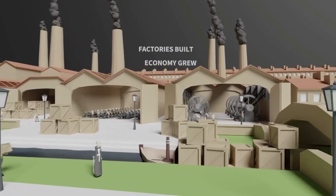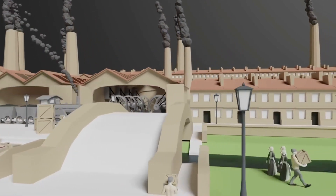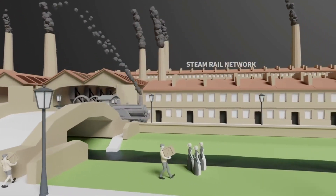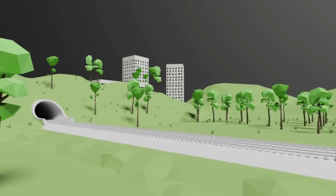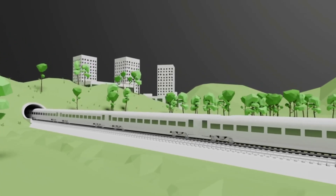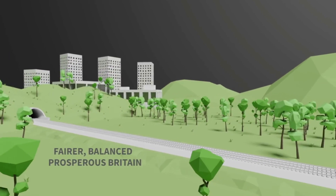Factories were built and the economy grew. In the 19th century, the steam rail network revolutionised how we moved goods and people across the country. In the 21st century, HS2 gives us a chance to do so again, creating a fairer, more balanced and prosperous Britain.